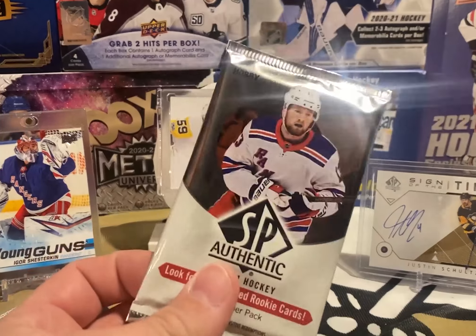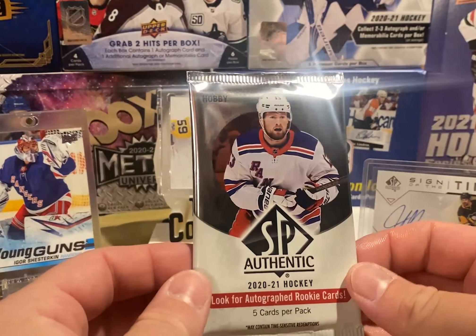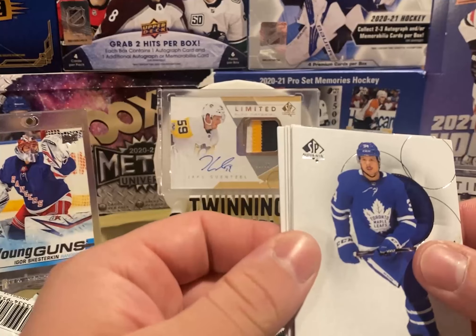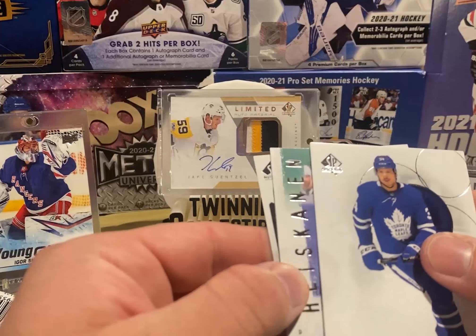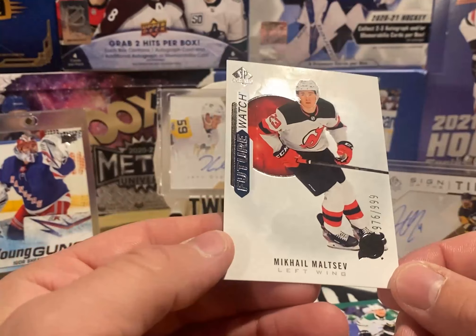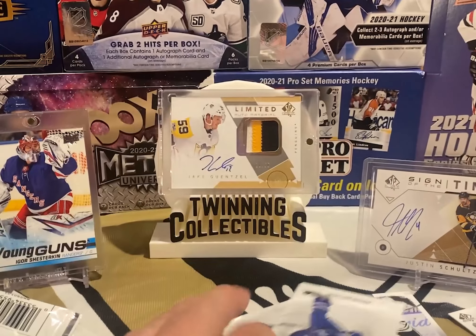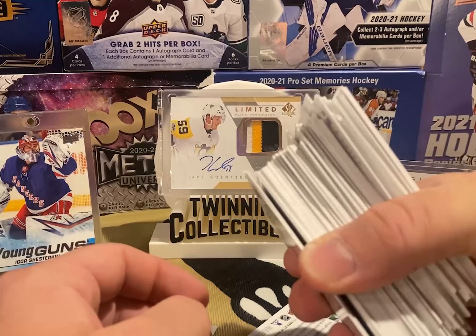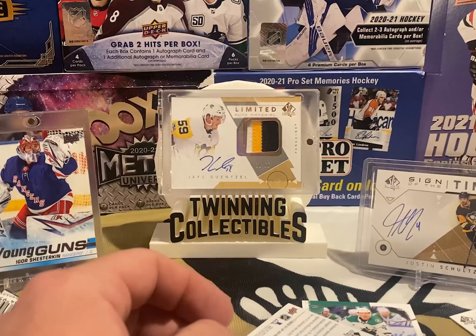One pack left. This has been super depressing. If this isn't a future watch auto, we have to go through the trouble of contacting Upper Deck and see what they give us — this has been terrible. Oh, it's a Future Watch — but it's not even an auto. Mikhail Matsov out of 999. Thank goodness I got this stack of base cards and a bunch of inserts — zero autos. This is so dumb.